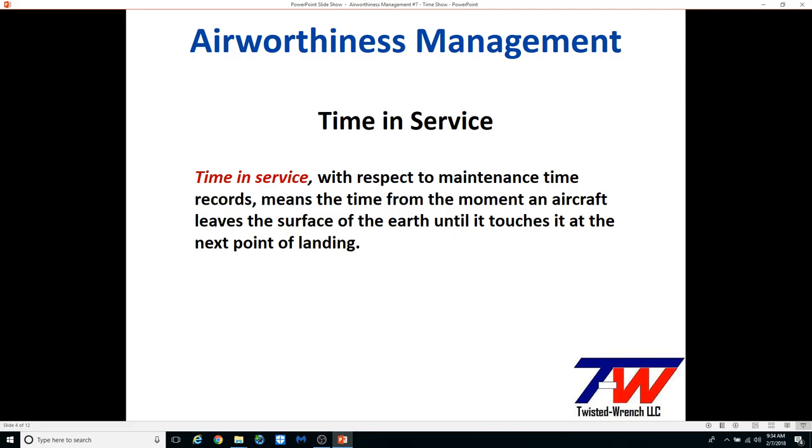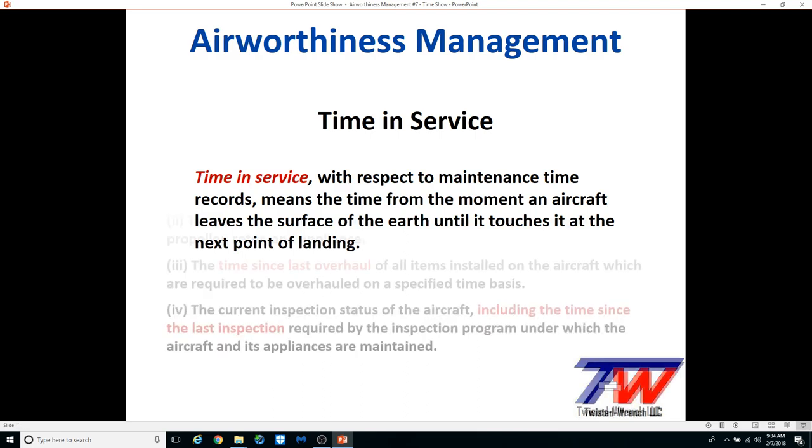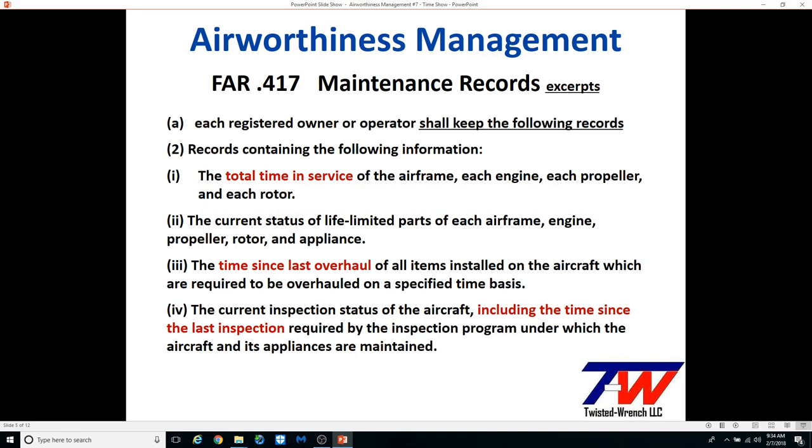Time in service, as shown, is liftoff till touchdown, and in many aircraft that is very hard to capture. As indicated, it is the responsibility of the owner or pilot as the operator to keep the time records. It doesn't say 'may,' it says 'shall,' so there's no getting out of it.